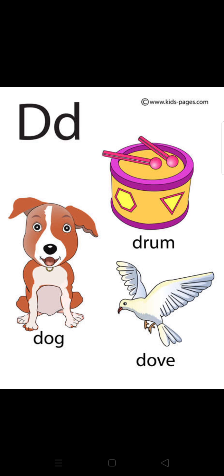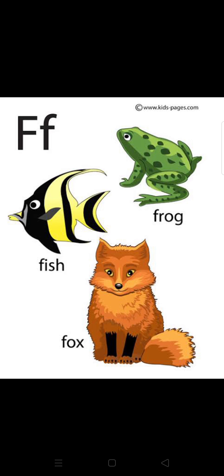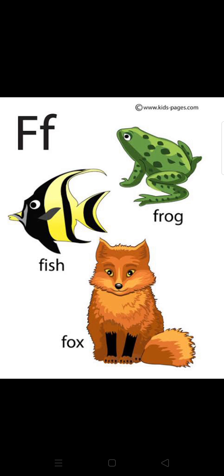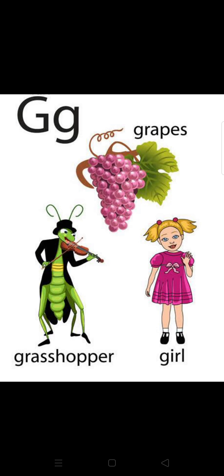D — drum. D — drum. D — dove. E — eye. E — egg. E — elephant. F — fish. F — frog. F — fox.